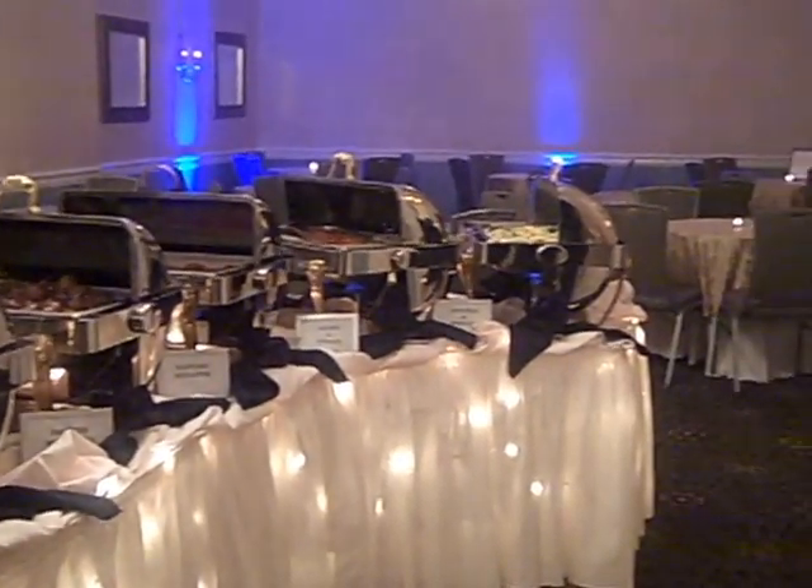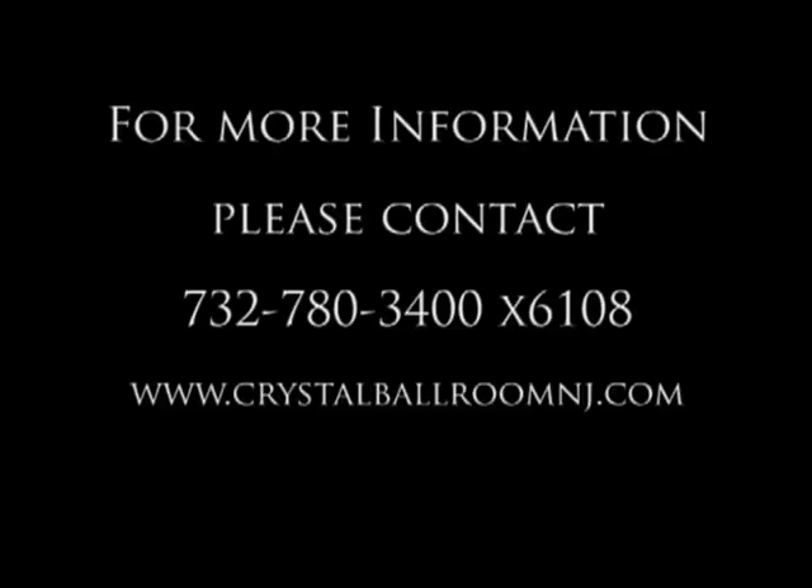For more information, please feel free to visit our website or call us directly. We look forward to hearing from you. Thank you.